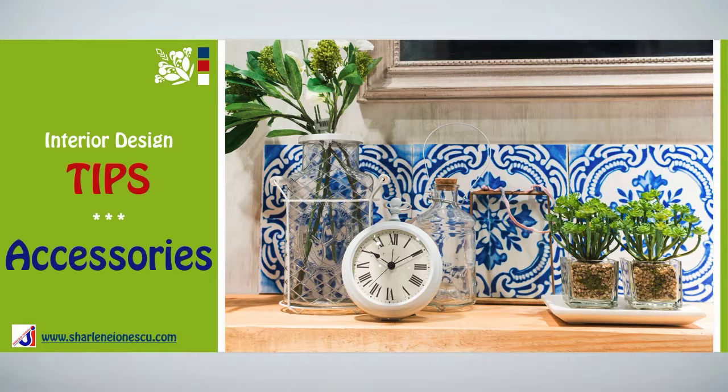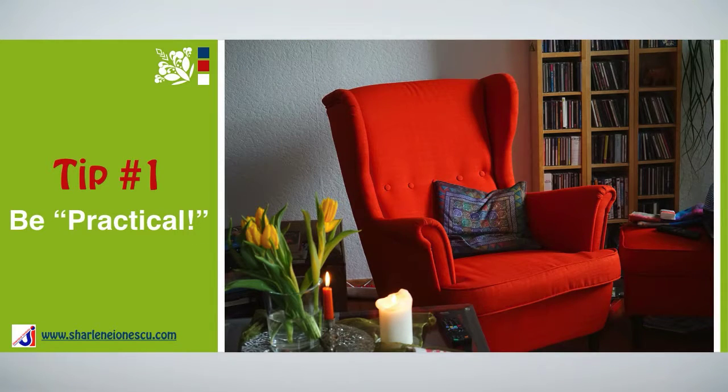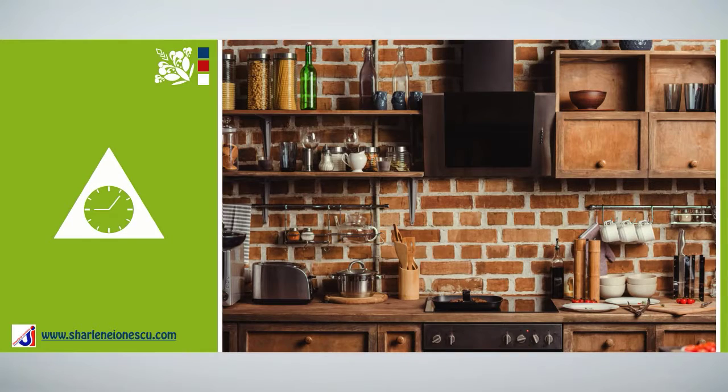These are your interior design tips on accessories. Tip number one: Be practical. We all have accessories that must be integrated to the decor simply because they have a practical purpose. I'm talking about items such as kitchen equipment, mirrors, wastebaskets, clocks, coat hooks, and so on.